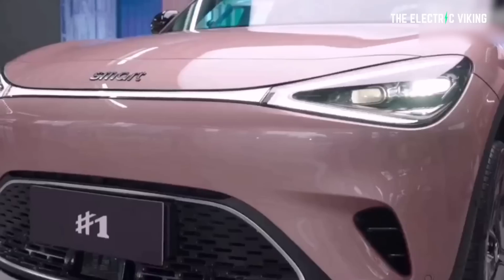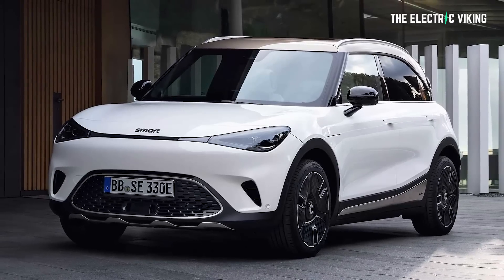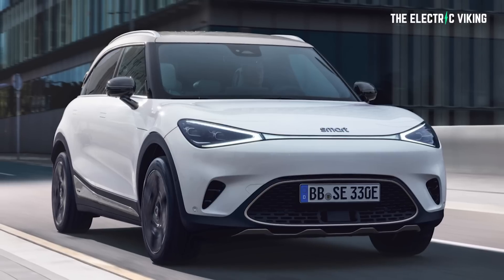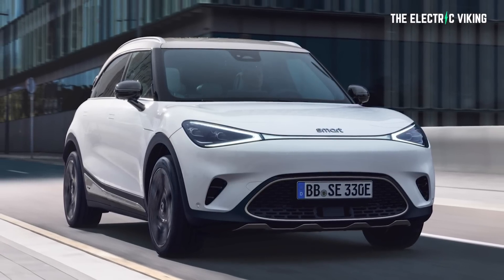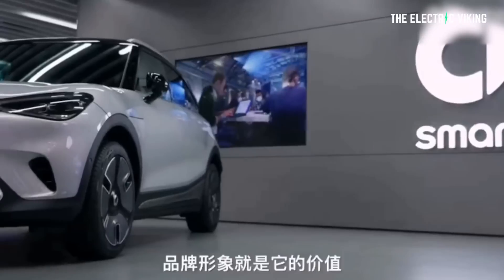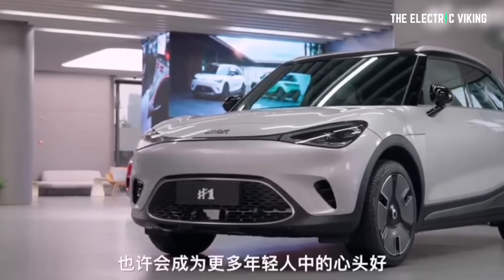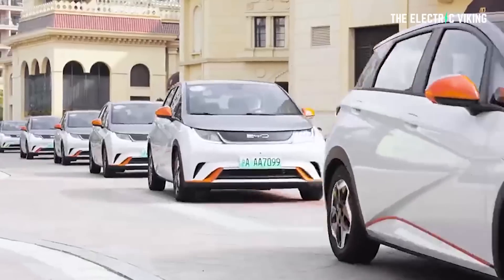The actual size: the length is 4,270 millimetres (168 inches), it's 1,822 millimetres wide (71.7 inches), and 1,636 millimetres high (64.4 inches). It has a 2,750 millimetre wheelbase — that's 108 inches. So as you can see, it's just a little bit longer than a BYD EA1.